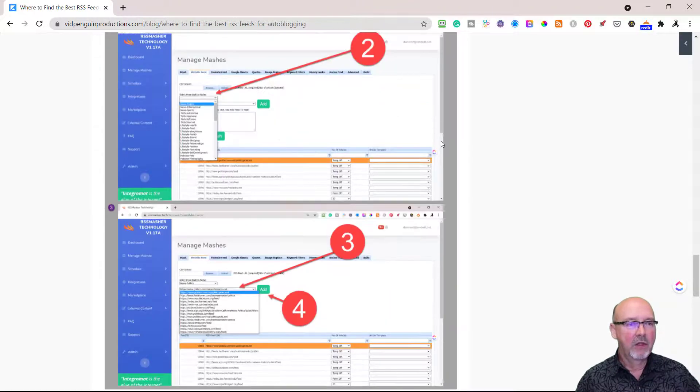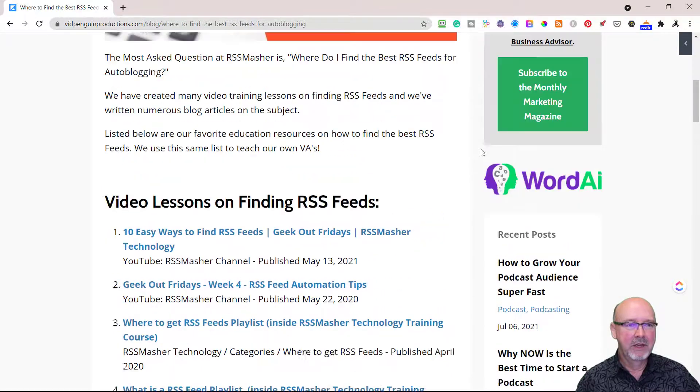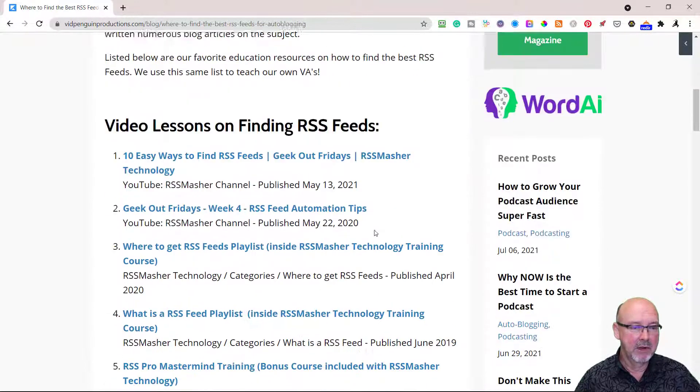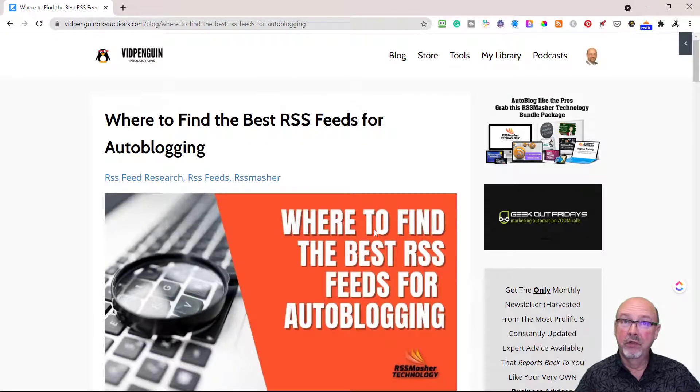Hopefully all this is going to help you become an expert at RSS feed research. Good luck to you. If you have any questions, please go into the comment section inside the training, leave a comment down below, or go to our support ticket system inside the software itself. I'll see you in another video — this is Damon Nelson with RSS Masher Technology.